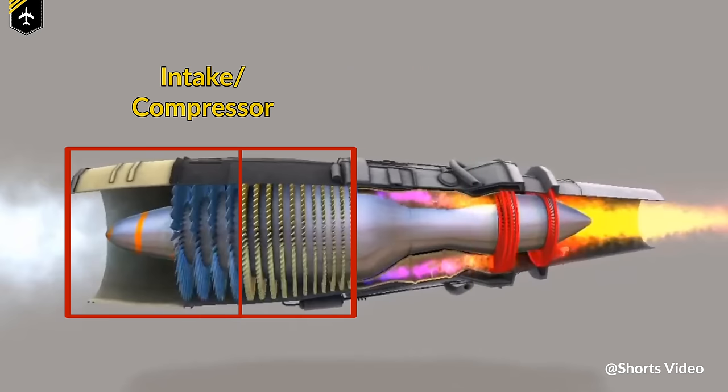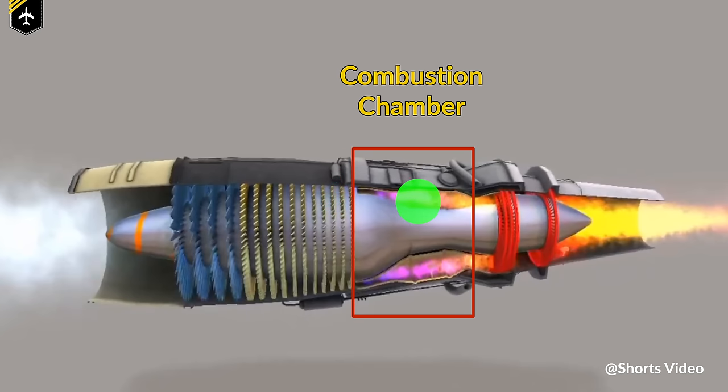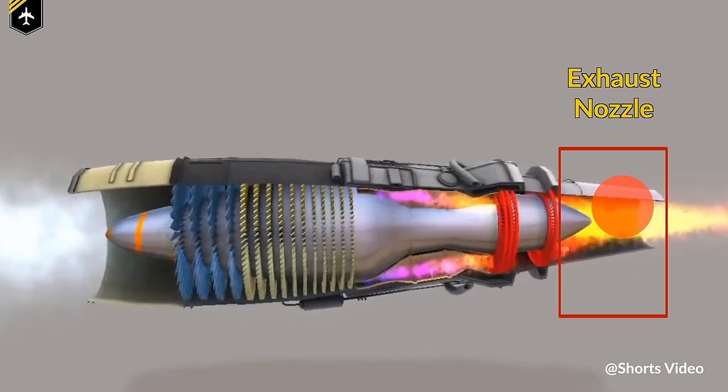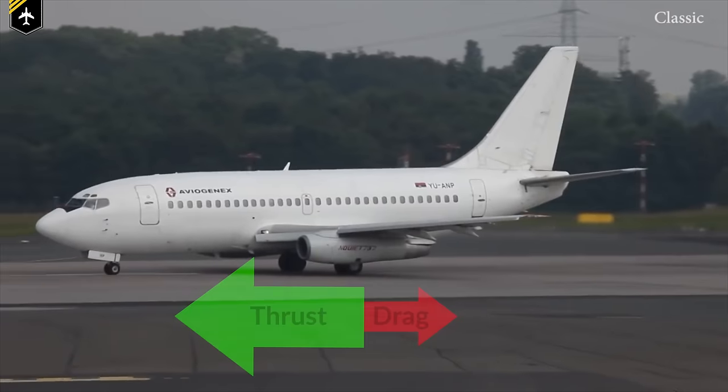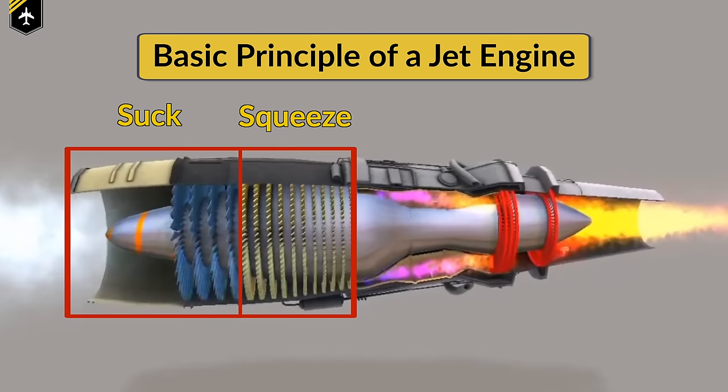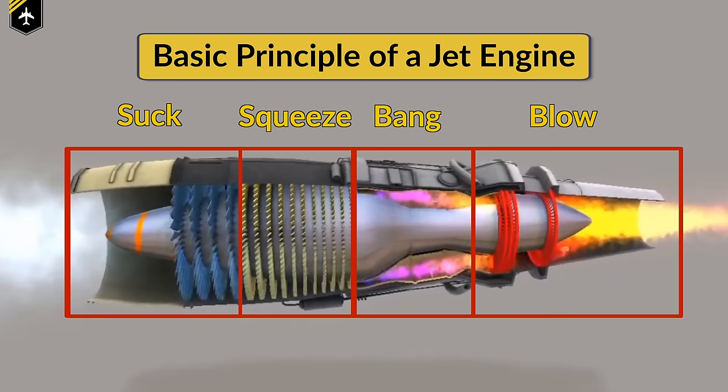As long as the engine is running — meaning as long as there is a supply of fuel — the compressor is spinning, sucking air into the engine where it gets compressed as it passes rotor and stator blades. Then the hot and pressurized air gets mixed with fuel and is burned in the combustion chamber. The expanding and accelerated hot air then passes through the turbine, which is made up of rotary blades mounted on the same shaft as the rotors of the compressor at the front of the engine, or as you know it, the fan, and is finally blown out of the nozzle at a higher velocity than it was taken in, resulting in a force that continuously wants to push the aircraft forward. Very simply speaking: suck, squeeze, bang, blow.